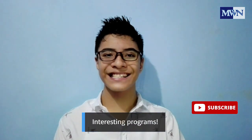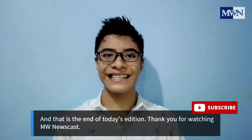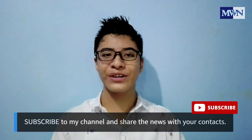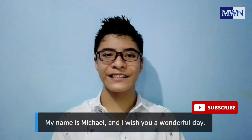Interesting programs! And that is the end of today's edition. Thank you for watching MW Newscast. Subscribe to my channel and share the news with your contacts. My name is Michael and I wish you all a wonderful day.